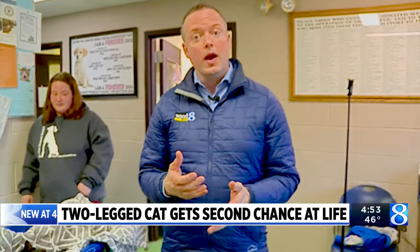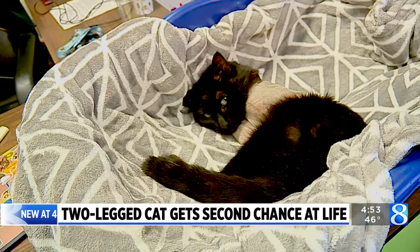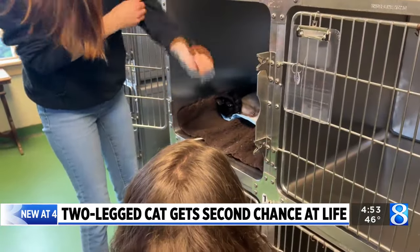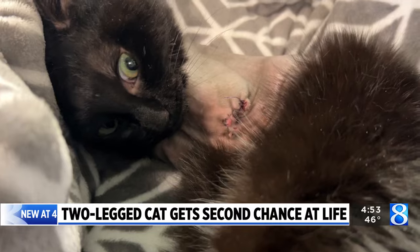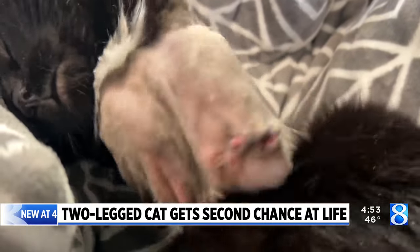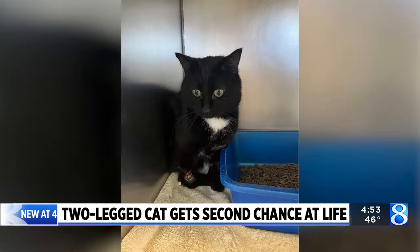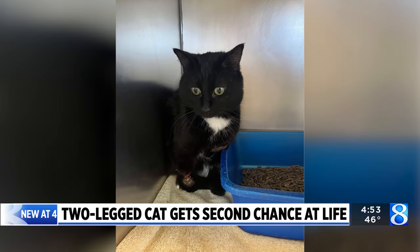The cat was named Tyrannosaurus Rex and the Alvan Humane Society is working to nurse him back to health. With only two legs, Tyrannosaurus Rex will have to learn how to navigate life in a different way. The staff at the Humane Society in South Haven received the cat on Monday after someone found him under their boat in Covert Township.